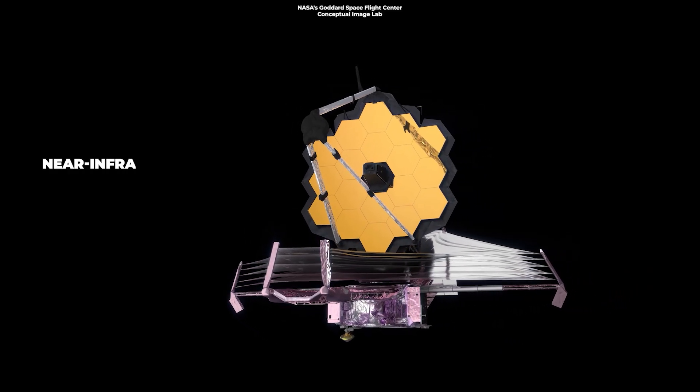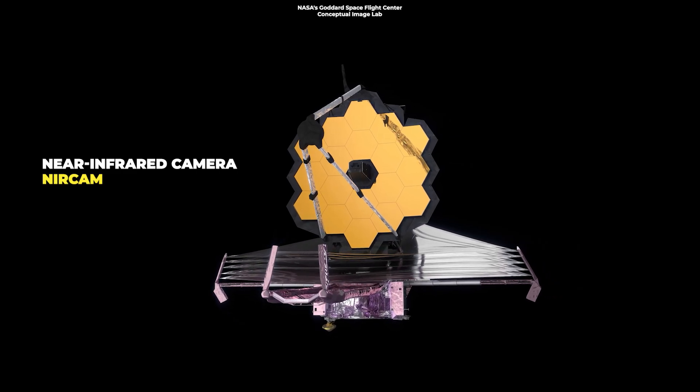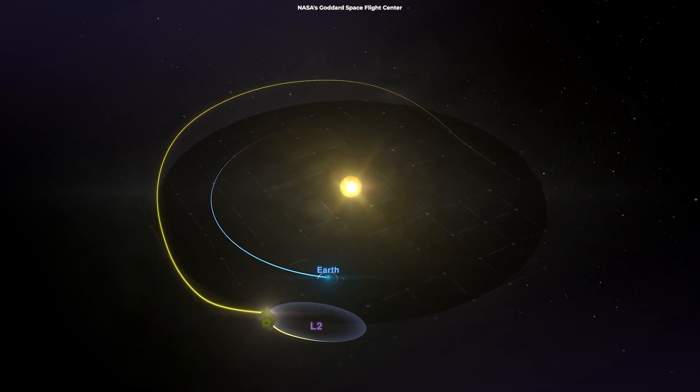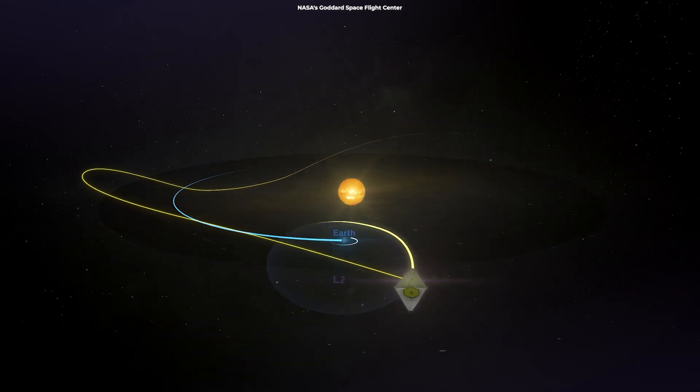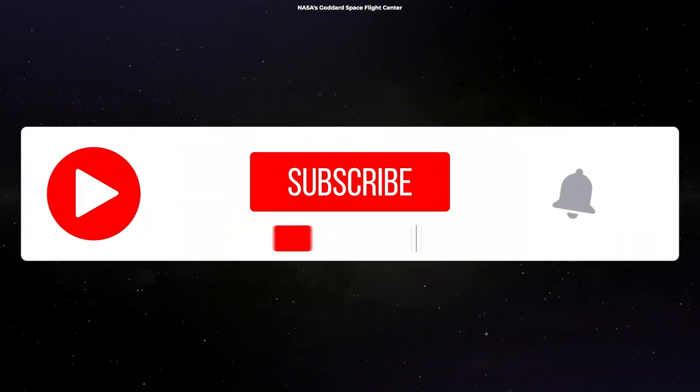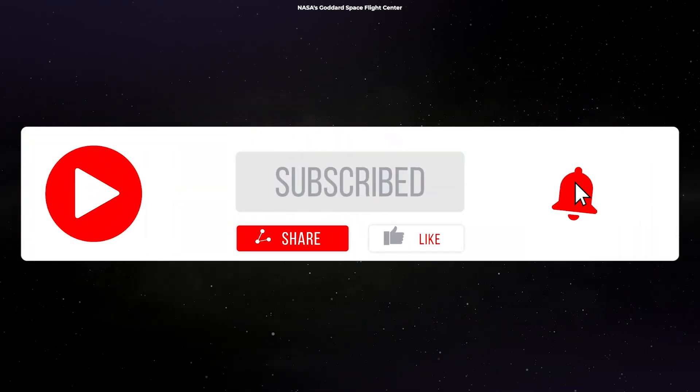Webb captured this image through its near-infrared camera, NIRCam. The telescope, orbiting the sun about one million miles from Earth, is determined to find the first galaxies formed in the early universe and to hunt for baby stars forming planetary systems.